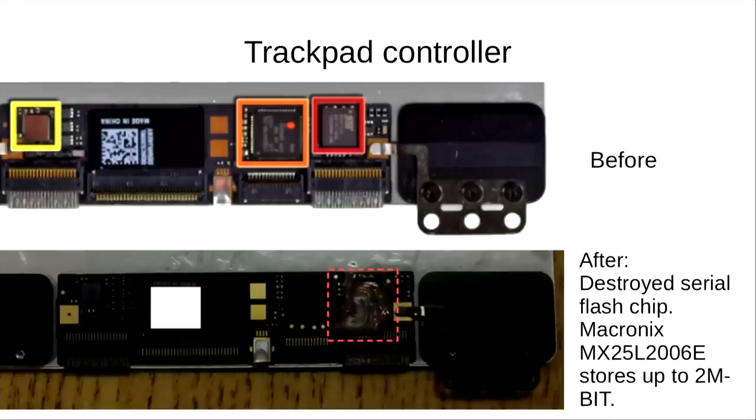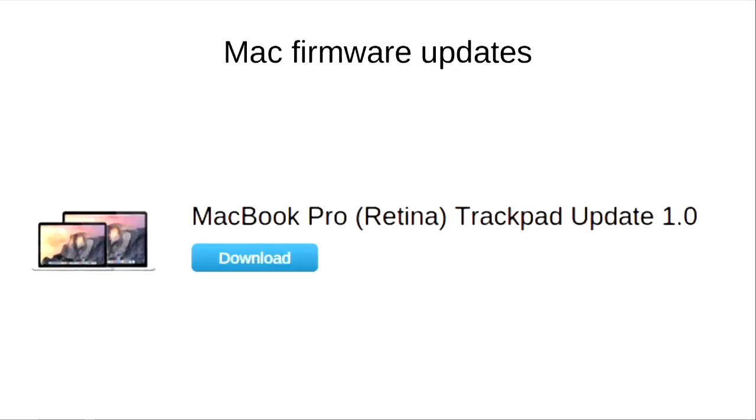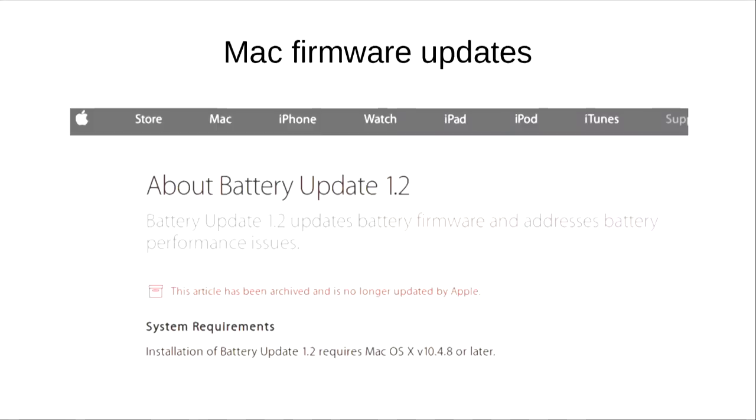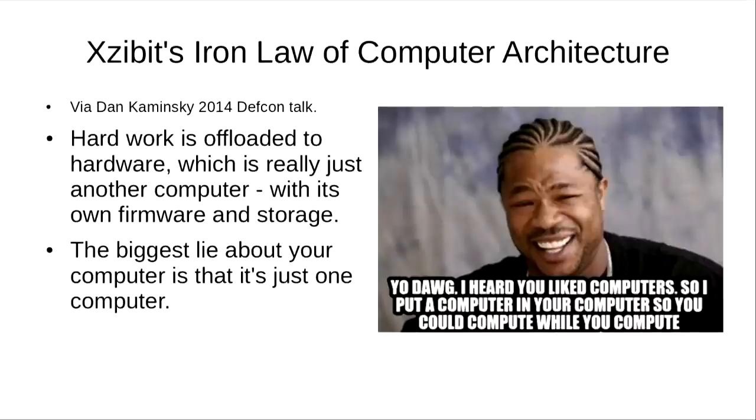The yellow and orange chips were left intact. It turns out there are a lot of chips on your machine that can store data. Even your trackpad can have a firmware update, and even your battery controller can have firmware — you can get firmware updates for your battery controller if you've got a Mac. This is a concept from a Dan Kaminsky talk at DEFCON, called Zibitz's Iron Law of Computer Architecture: the biggest lie about your computer is that it's just one computer. In fact, your computer is actually many computers, all networked together, each with its own firmware and its own storage.